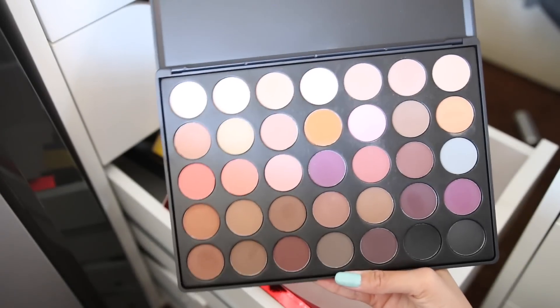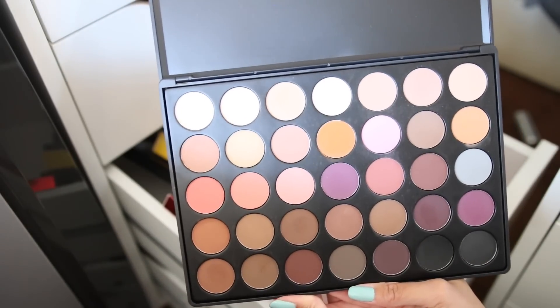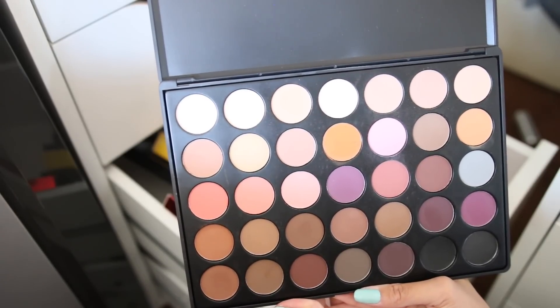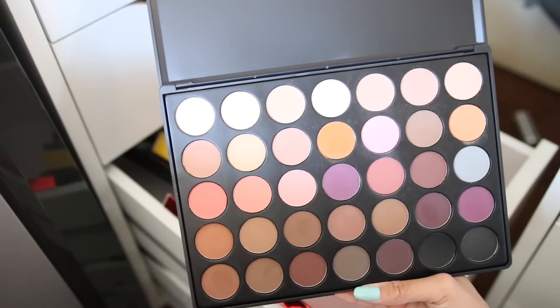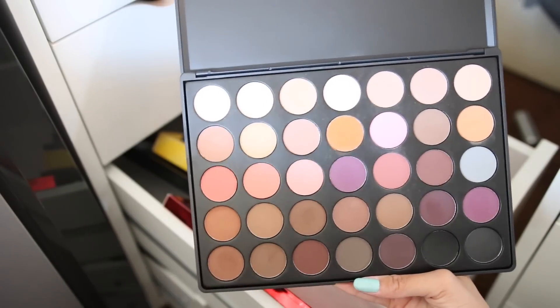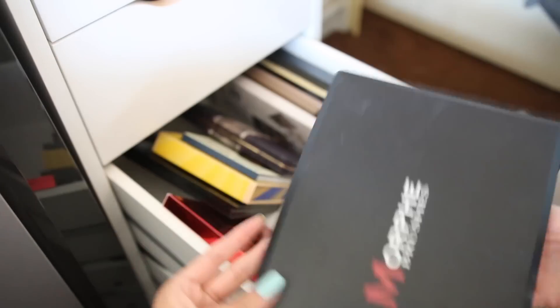I'm going to get rid of this Morphe palette — the 35N. Some shadows are great, some are not. The reason I don't like it is I can never remember which ones are the good ones. Some shadows here are great and long-wearing, but when I go back I can't remember which ones I used — it's just too big. Also, some shades look basically the same — especially the browns in the middle — so that's why I'm giving it away. Some are good, some are not, and it's just hard to tell.